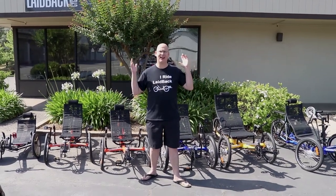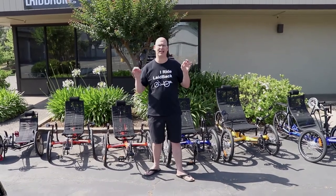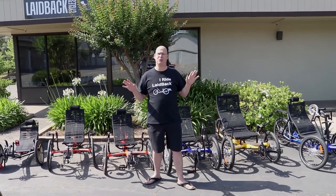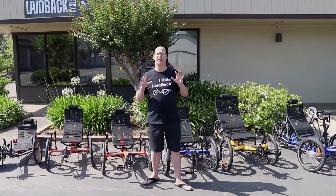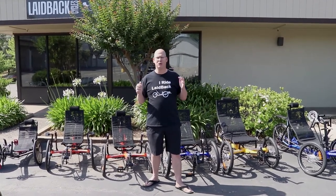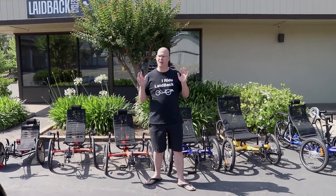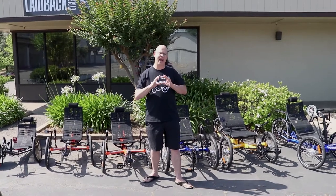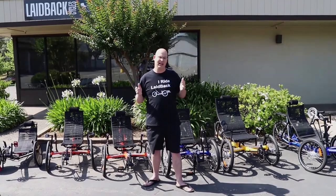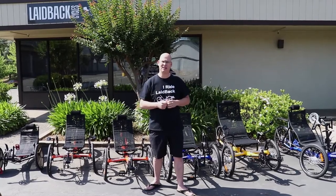Mickey at Laidback Cycles here. I'm going to go over the 2018 GreenSpeed trike lineup. This is pretty exciting — we have all their trikes here. These are all tadpole trikes: two wheels in the front, one wheel in the back. GreenSpeed, we call them the godfather of the modern day trike. They've been around the longest in this trike design. They have been the innovators — like the coolest of the cool people. Let's check it out.